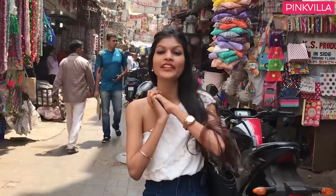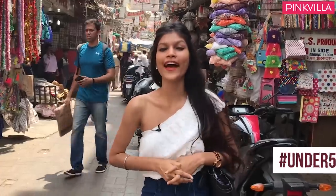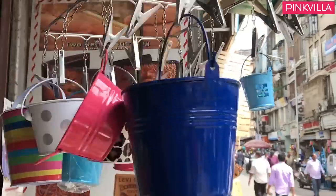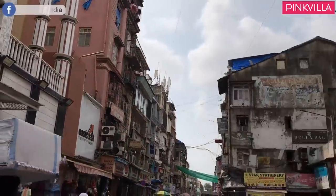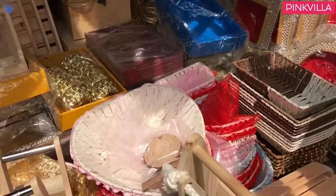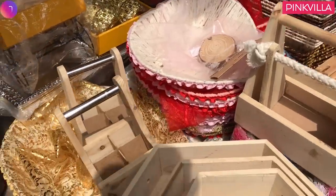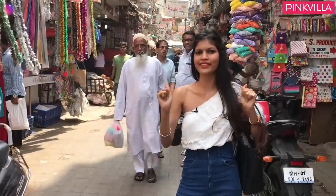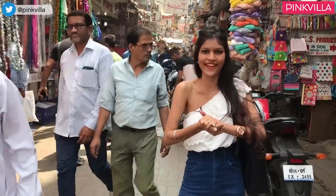Hey guys, this is me Avantika and welcome back to another episode of Hashtag Under 500. Today we decided to come into all your homes and make it lit. So we're here in Crop and Market and today's challenge is that I have to pick home decor items under rupees 500. Clothes and accessories are great, but this one's going to be super challenging, so let's see how I fare.